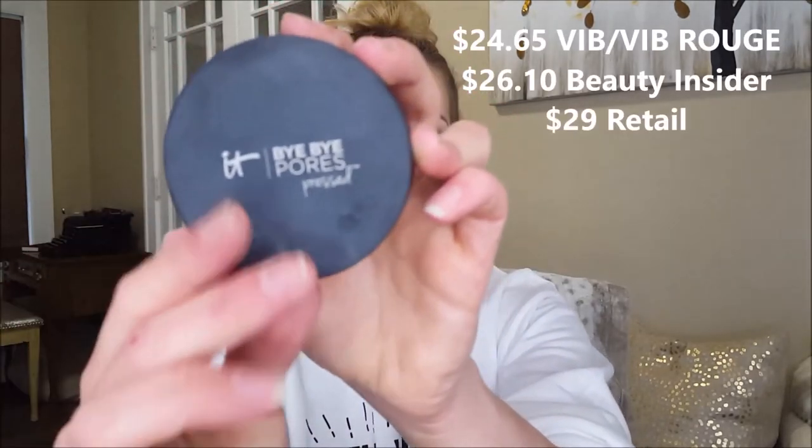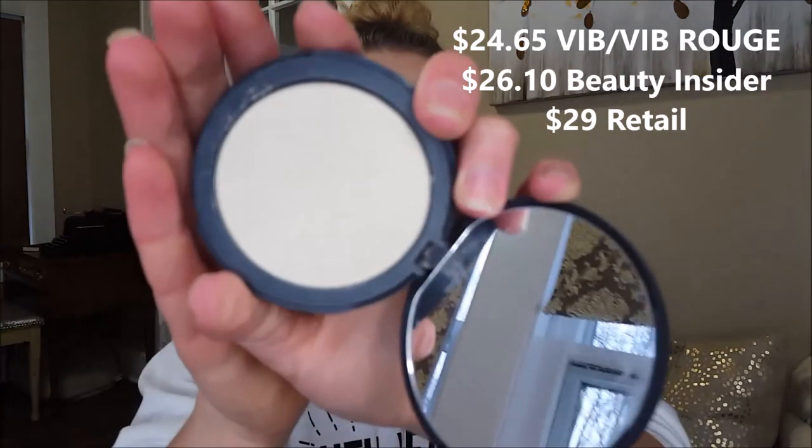My last powder is a pressed powder — the It Cosmetics Bye Bye Pores. They also have a loose version but I've never tried it. This is translucent and I think it works on all skin tones. It absolutely helps to blur your pores. I use it to set my entire face and I really like using it on my pitted areas where I have acne scarring because it helps smooth that area out. It's a really stunning powder and I really really love it.